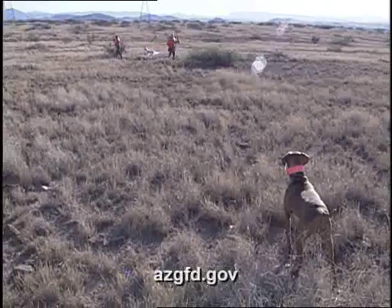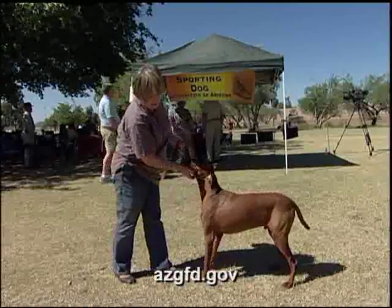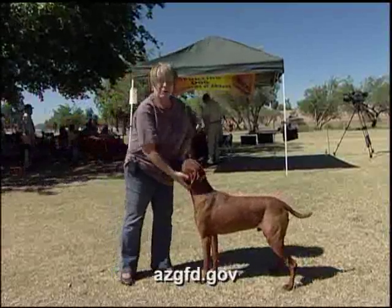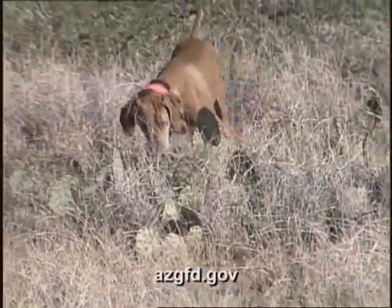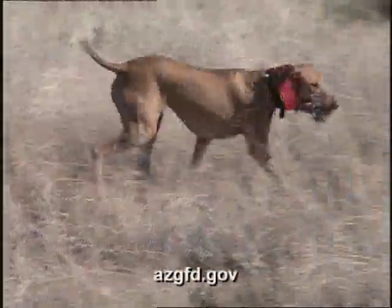They say that they're a versatile breed because they're as at home in the field as they are in your living room. And that was the reason that I bought one in the first place. My husband was a hunter, and I wanted a dog that wasn't going to be too overwhelming, that would be nice at home, and that's how they were advertised.